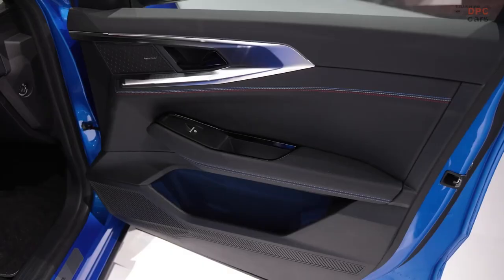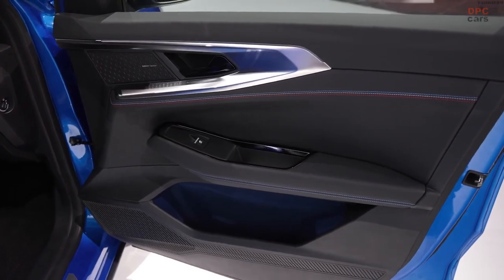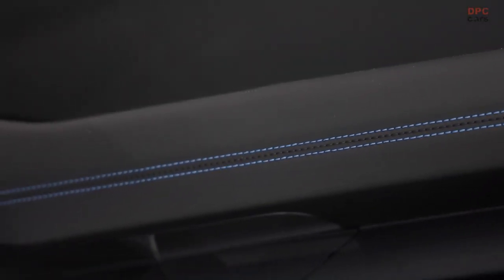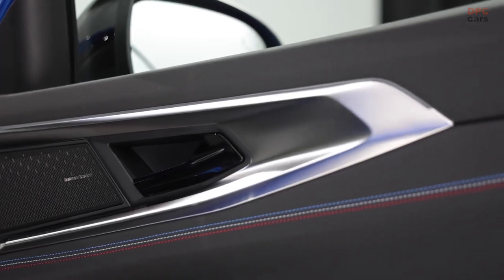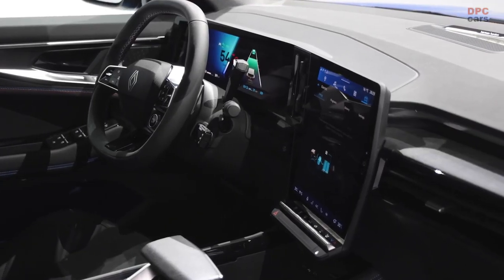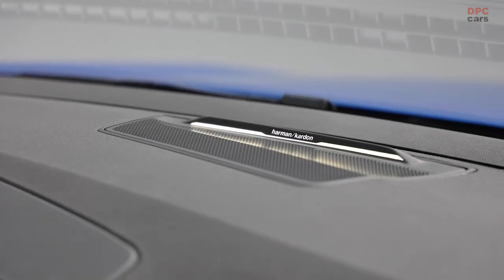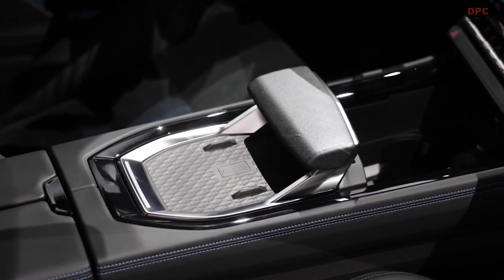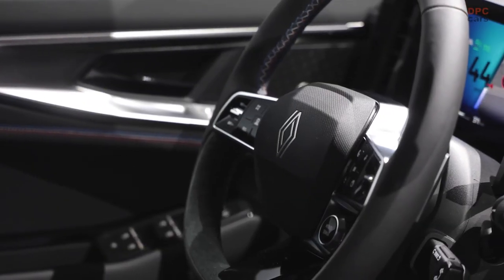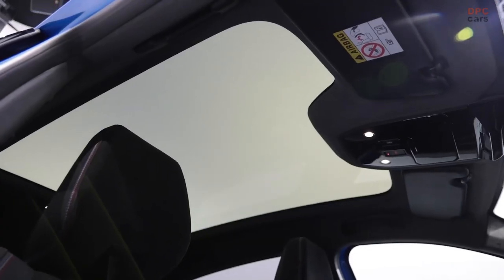Step inside, and you'll find a 12.3-inch digital instrument cluster paired with a 12-inch portrait-oriented touchscreen, a feature reminiscent of Renault's latest models, including the Megane E-Tech Electric where it first made its appearance. Powered by Android Automotive 12, the infotainment system supports wireless Android Auto and Apple CarPlay. Additionally, customers can opt for a 9.3-inch head-up display, projecting relevant information onto the windshield for convenience and safety.